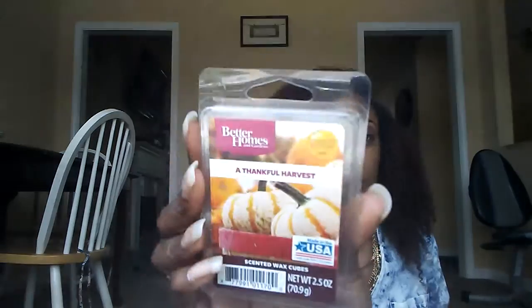Thankful Harvest is kind of interesting — it's a little bit caramel, kind of buttery, almost like a buttered popcorn scent. It might be a little similar to their scent called Kettle Corn. So it's like a buttery pumpkin scent, maybe popcorn and pumpkin together. I don't know, but it's a really nice scent and I have two of those.